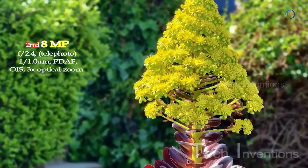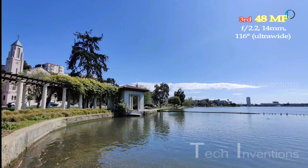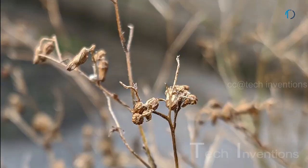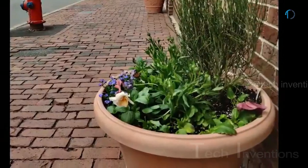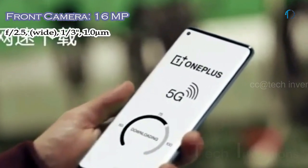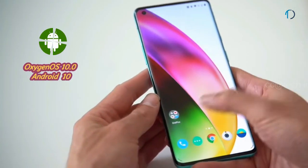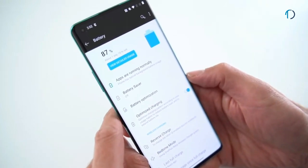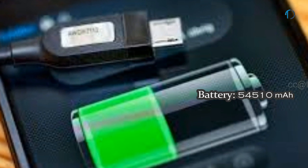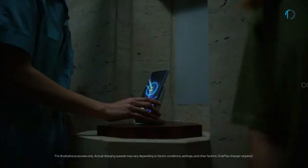The second camera is an 8-megapixel f/2.4 telephoto lens with PDAF and 3x optical zoom. The third is a 14mm 116-degree 48-megapixel ultra-wide sensor with f/2.2 aperture and 0.8-micron pixel size. The fourth is a 5-megapixel macro camera with f/2.4 aperture, focusing on subjects just 3cm away. On the front, there is a 16-megapixel punch-hole selfie camera with f/2.0 aperture recording up to 1080p at 30 fps. The smartphone runs Oxygen OS 10 based on Android 10 with 128 and 256GB storage, and a 4,510mAh battery with 30W warp charge reaching 50% in 23 minutes, plus 30W wireless and 3W reverse wireless charging.